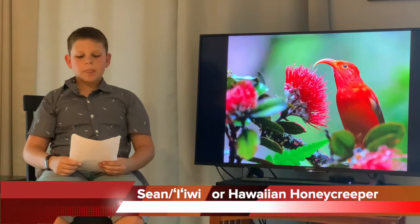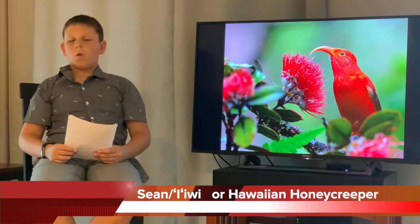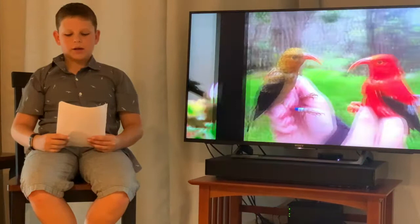The iiwi is a beautiful scarlet bird with black wings and tail. The females are six inches and the males are slightly larger. The babies are white with a gray spot on their head, and the juveniles are yellow, black, and brown.